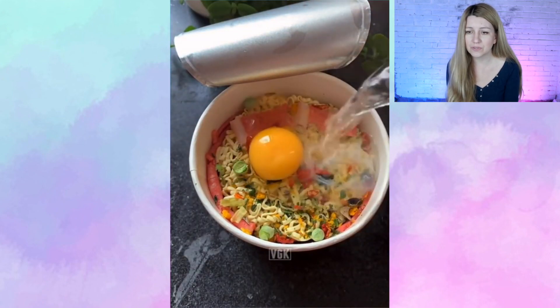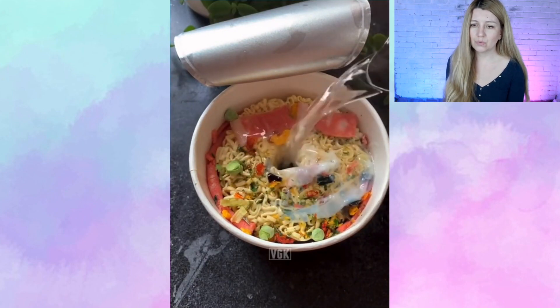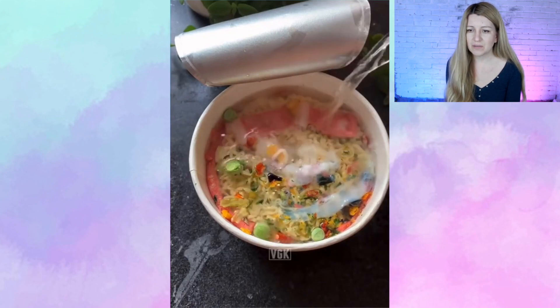Adding egg into your noodles — such a great idea. But oh, it's disappeared. It's never gonna be fully cooked, to me.